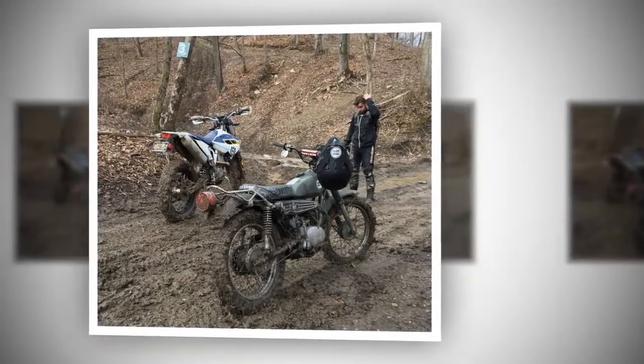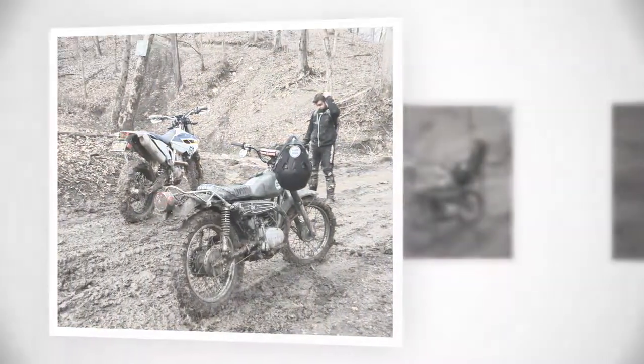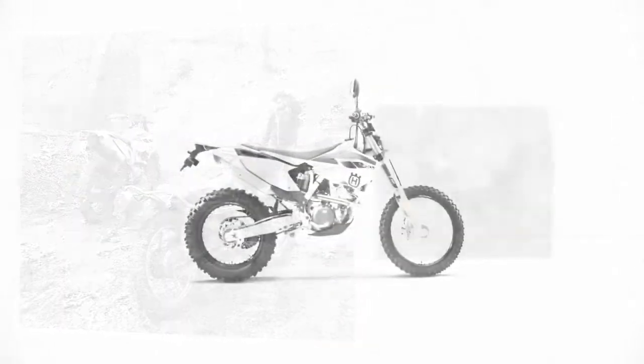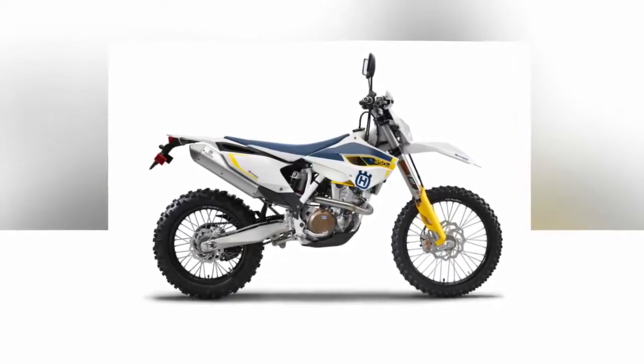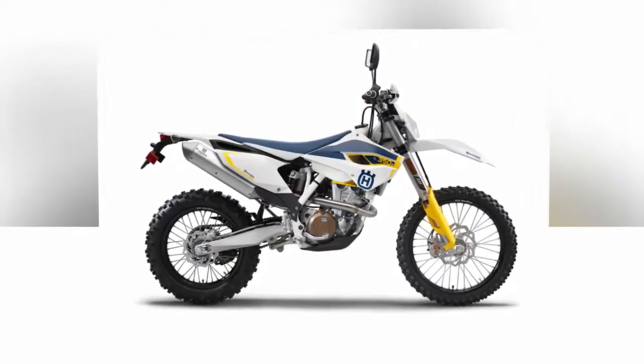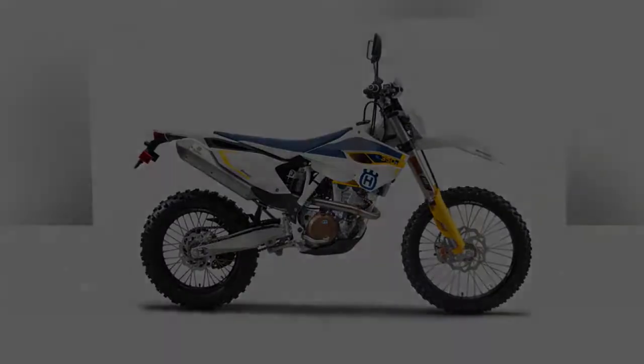I was signing the papers at BMW of Countryside before this internal argument was over. I was brilliant. My fiancée disagreed. Like most things, she was right. Kind of.